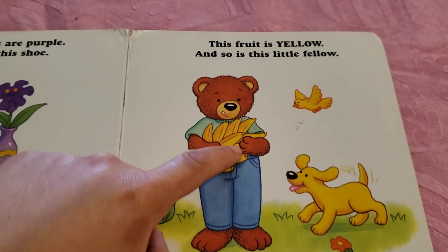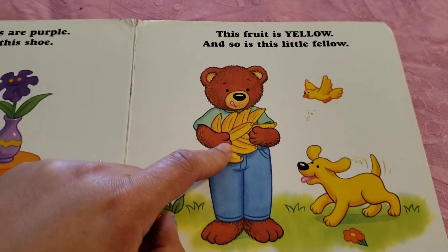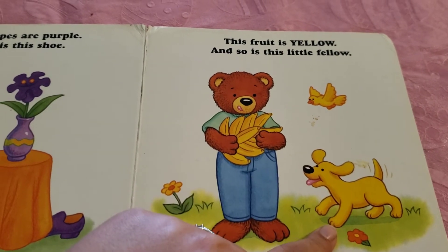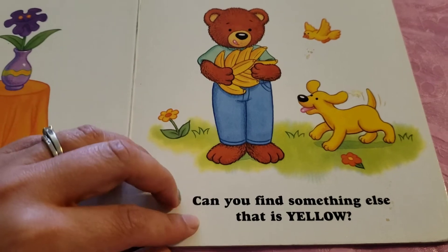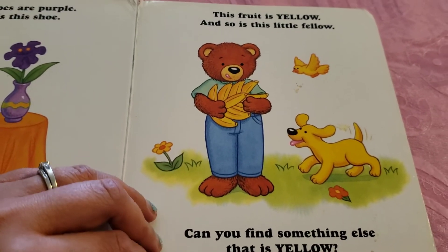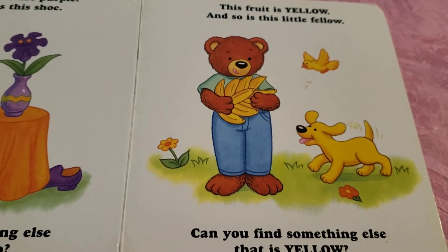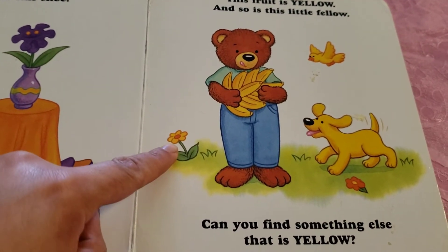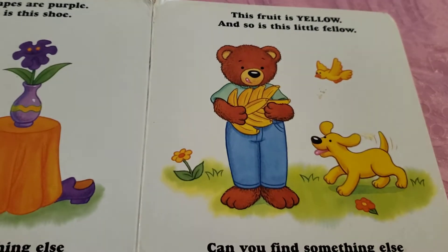This fruit is yellow. These are bananas and so is this little fellow. What animal is this? Is it a puppy? Can you find something else that is yellow? I spot two things that are yellow. Can you guess? I see a yellow flower and also a yellow bird.